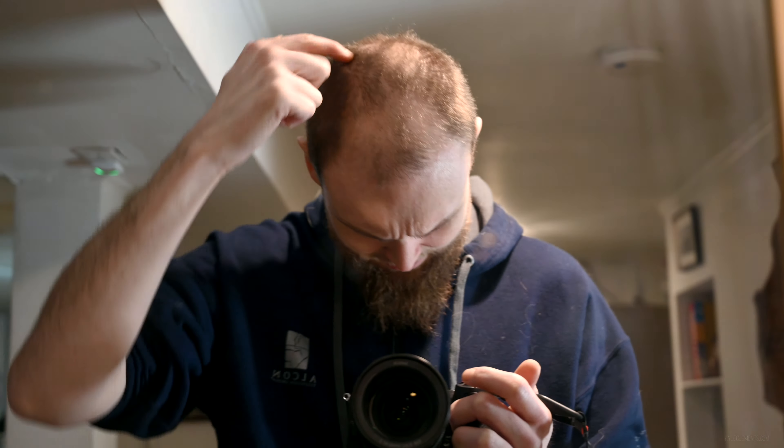Normally I work around this problem by growing it longer along the side so I can just comb it over creatively, and no one will know the difference. But now that my hair is buzzed like this, unfortunately, that's just not an option anymore.